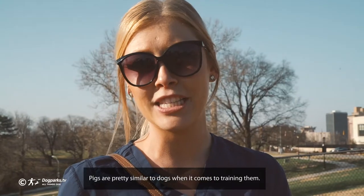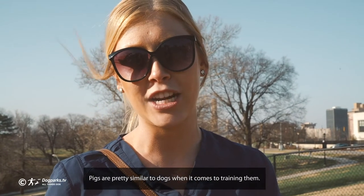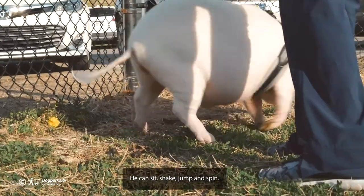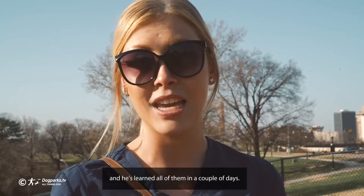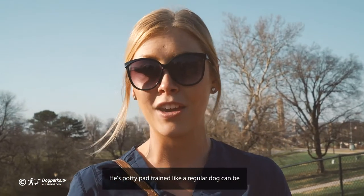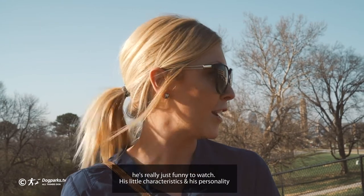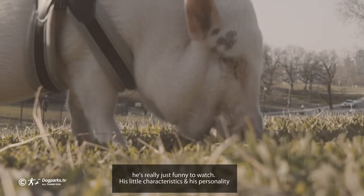Pigs are pretty similar to dogs when it comes to training them. He can sit, shake, jump, and spin, and he learned all of them in a couple of days. He's potty pad trained like a regular dog and harness trained. He's just really funny to watch — his little characteristics and his personality.